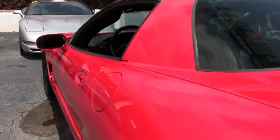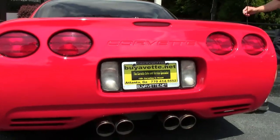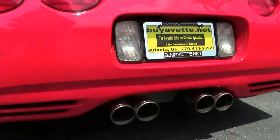And as we walk around, you can also see the Borla cat-back exhaust has been added. Nice tint on the windows.